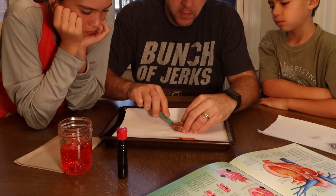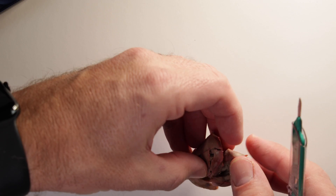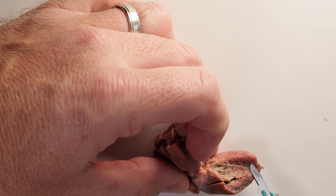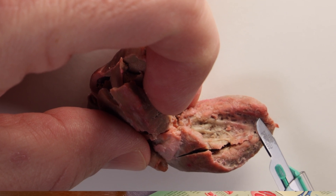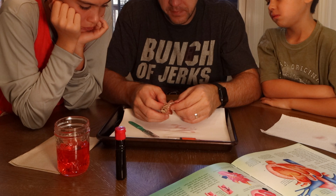As we open the chambers of the turkey heart, you can see there are fibers attached to the chamber walls inside the ventricles and the atrium. Those fibers actually have particular names and very specific purposes, and we're going to go into much greater detail in a subsequent heart video on our channel, so be sure to subscribe if you haven't already.